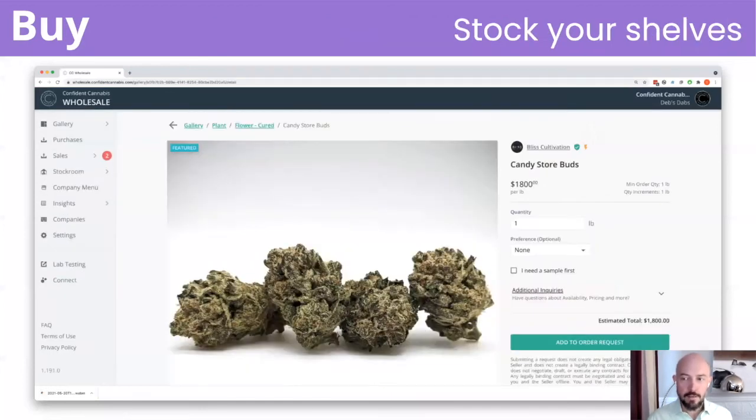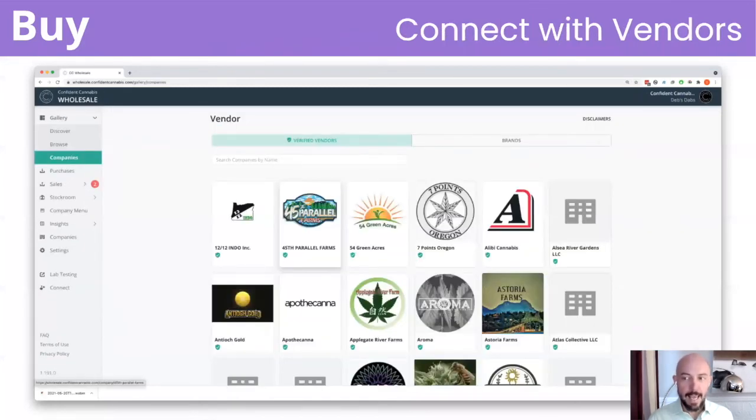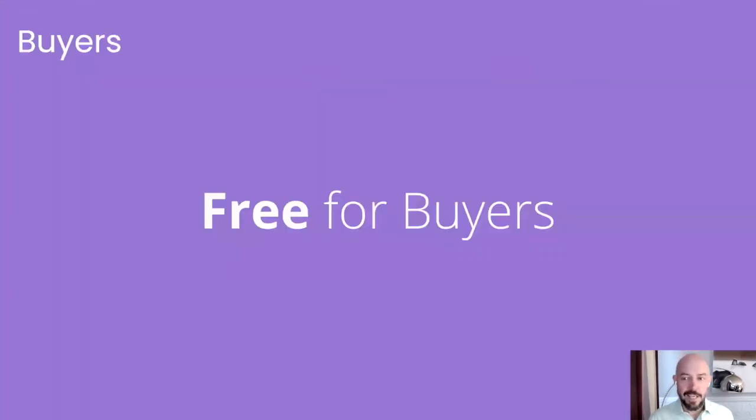You can request a quantity, a sample, or simply more information before you commit to a purchase. You'll make connections with new vendors and easily reorder from your favorite vendors. Finally, Confident Cannabis Wholesale is free for buyers.